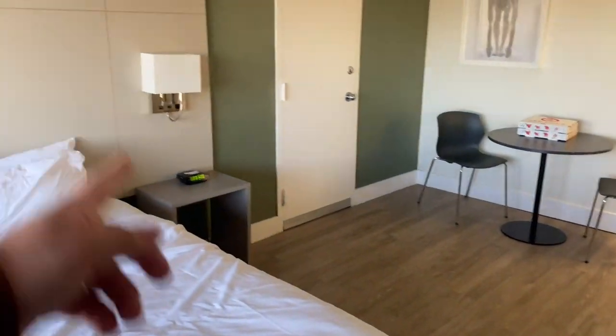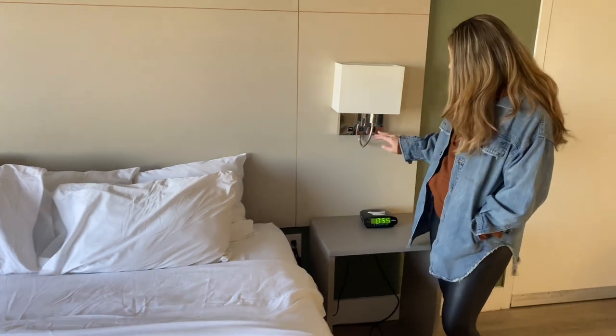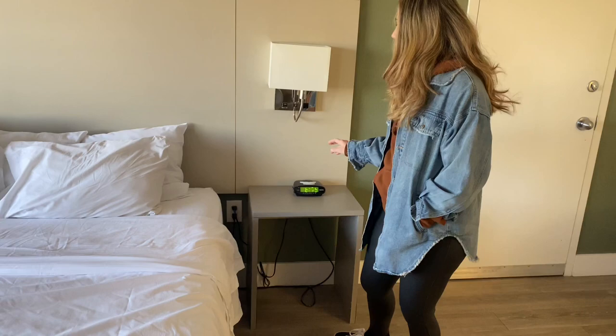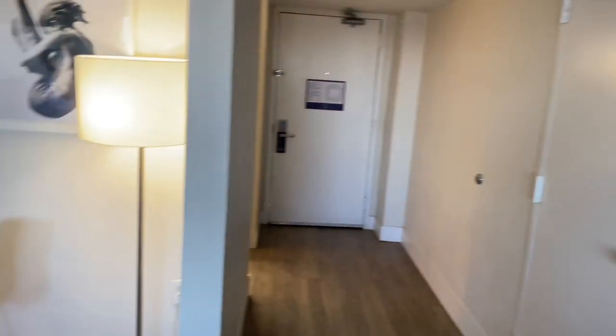They have USB ports — yeah, I like that. A lot of hotels do that now, but there's USB and an extra outlet for you to plug in your devices and charge them. Makes it easier especially since nowadays phones don't come with the outlet adapter. And there's the door and the TV.